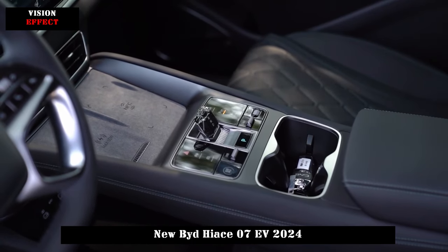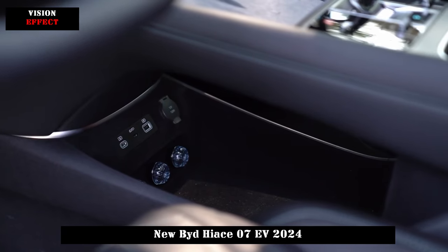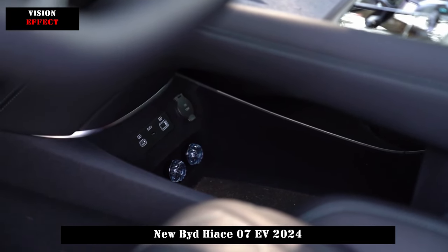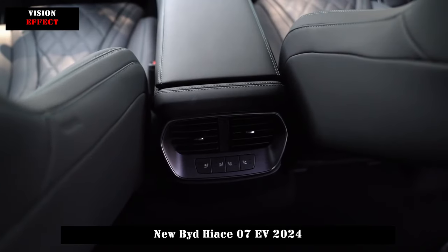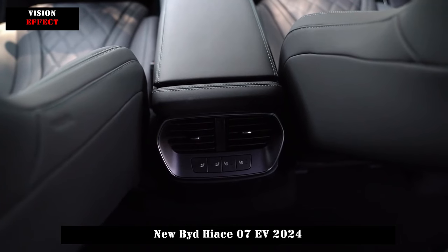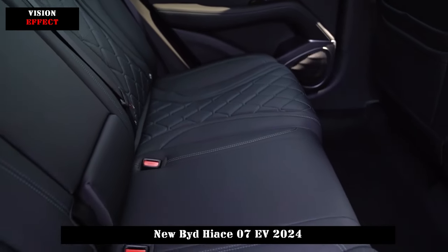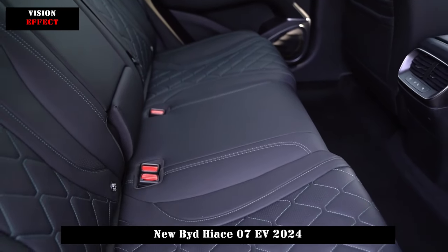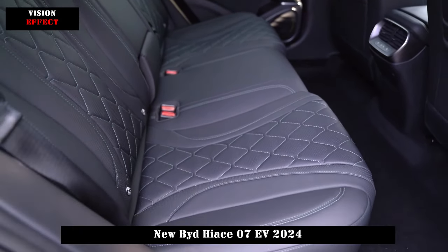The all-wheel drive model has a comprehensive system power of 390 kW. HIAS 07 EV will also adopt CTB battery body integration technology, be equipped with front double wishbones and rear 5-link independent suspension, and feature the UNAN-C intelligent body damping control system and ITAC intelligent torque control system.